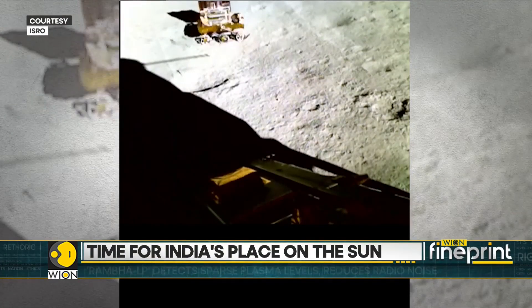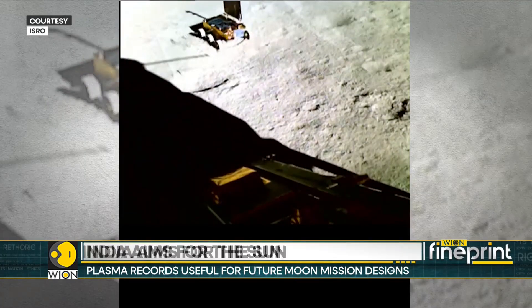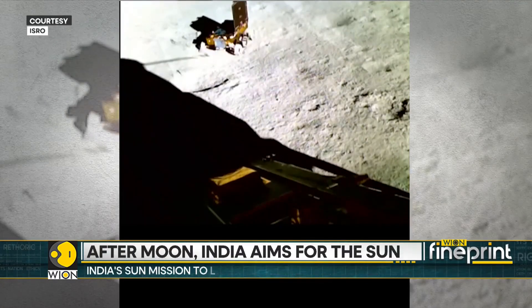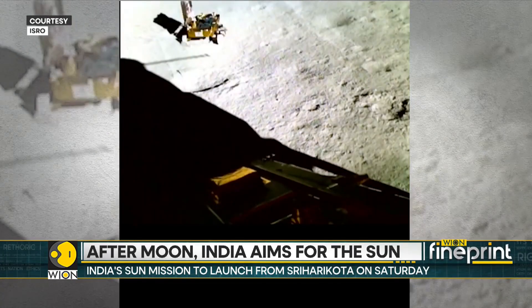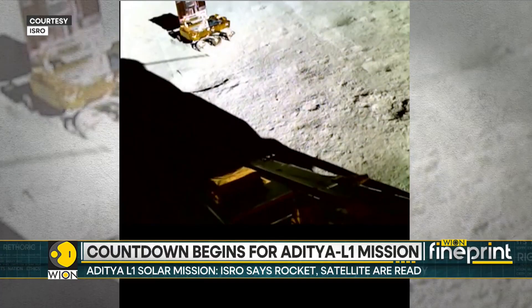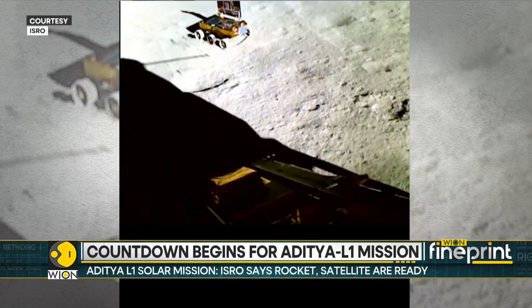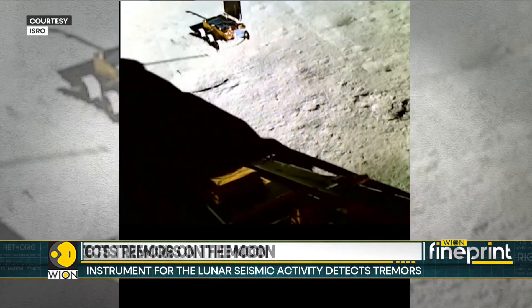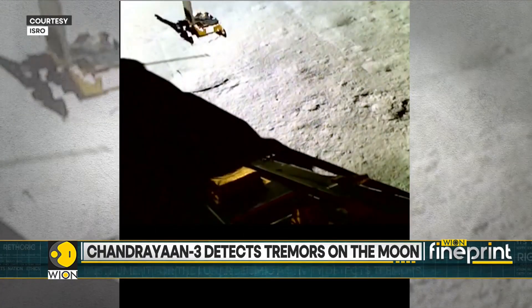The instrument that records lunar seismic activity, also known as ILSA, is a scientific payload on the Vikram lander. It is the first micro-electro-mechanical systems technology-based instrument ever to land on the Moon. While recording the movements of the rover and other payloads, it has also recorded a natural seismic event after landing. The source of this event is currently under investigation.